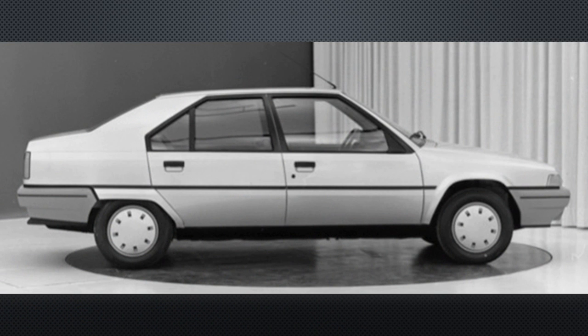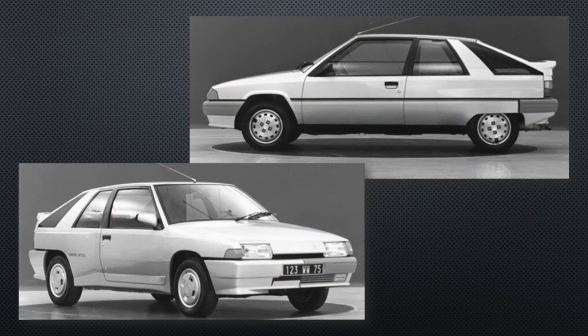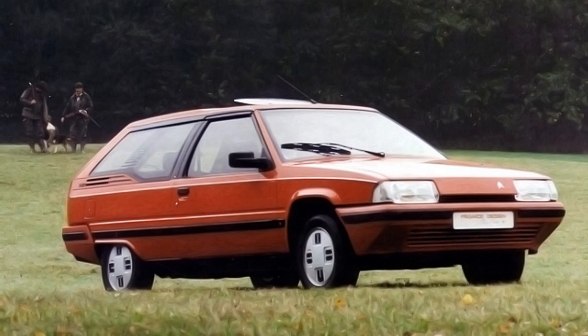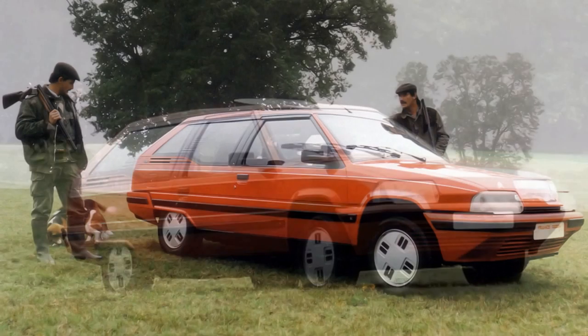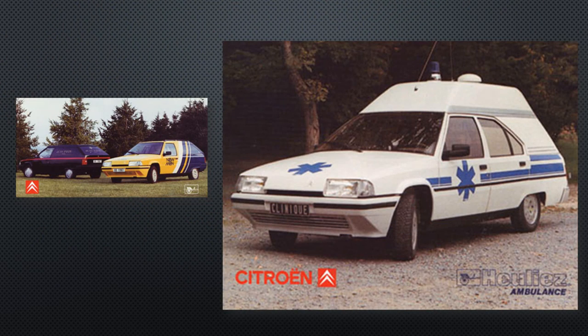Since the BX had been first developed, other shapes had been considered, such as a saloon and a coupe. Releasing a BX Coupe was still being considered as late as 1985, but the ultimate decision was to stick with just the hatchback and the estate. Coach-builder Herlier would propose a 3-door estate as the Diana, with longer front doors for rear access. It really seemed to be a solution looking for a problem, but Herlier would convert regular 5-door BX estates into vans or emergency vehicles.